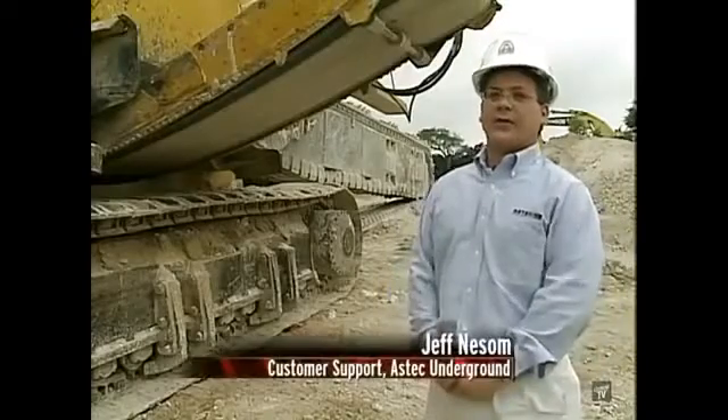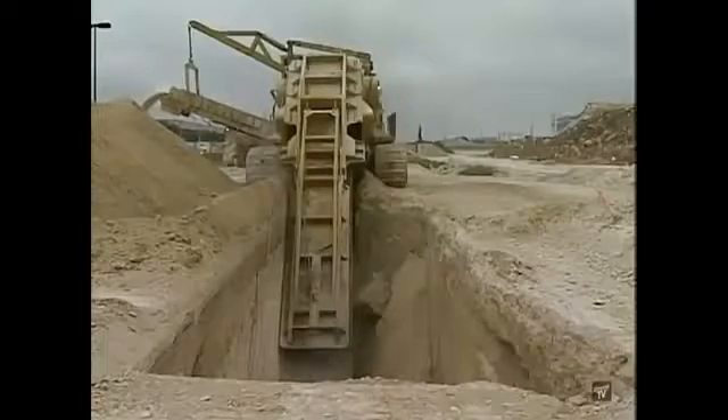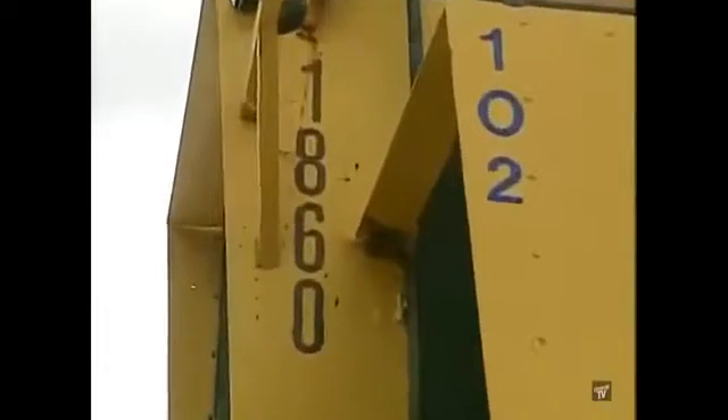A chain trencher is a specially designed piece of construction equipment made specifically for excavating hard rock and digging it out in a trench for laying in utilities. For exceptionally deep or long trenches, contractors call on the 1860.